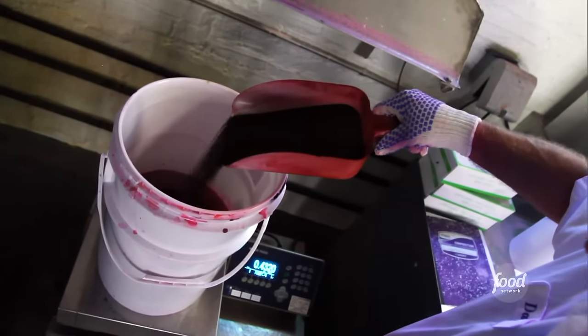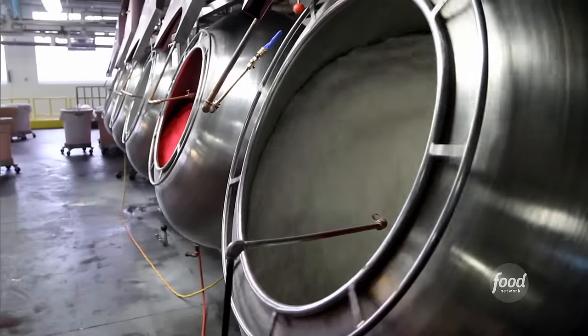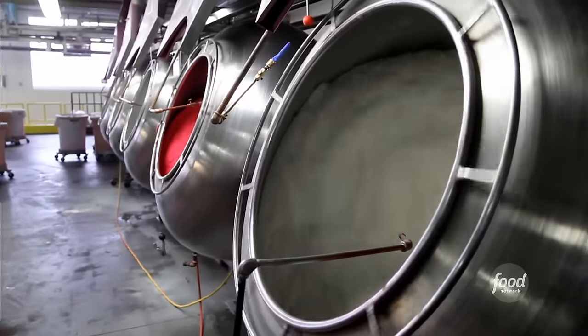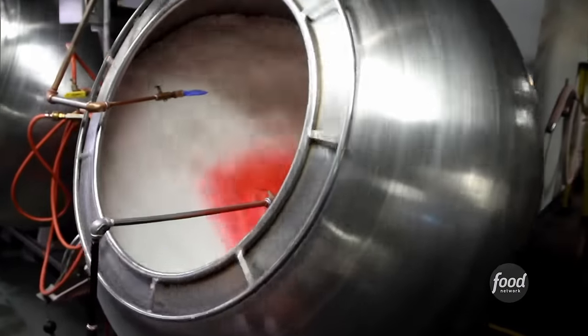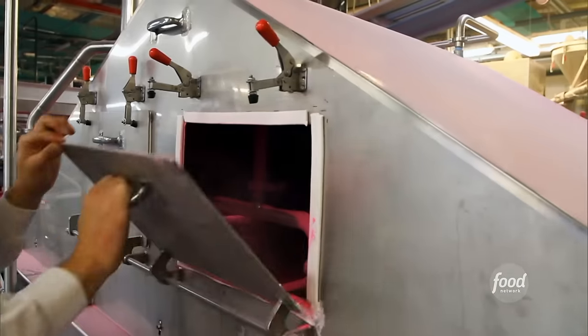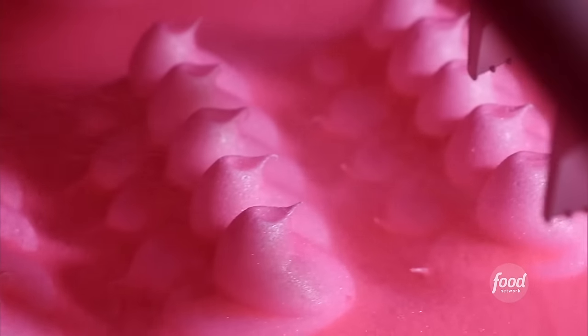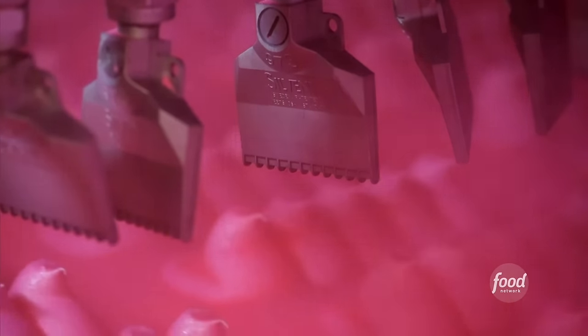Today's candy coating color is pink, which means red food coloring is diluted with water and then poured into huge rotating vats of sugar. Just a few turns, and presto, our sugar is in the pink — and ready to hit the showers. The sugar showers, that is.